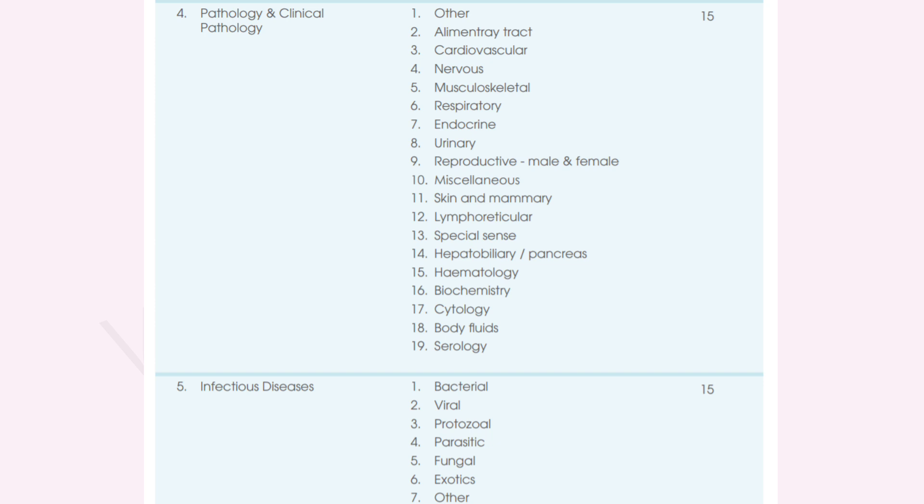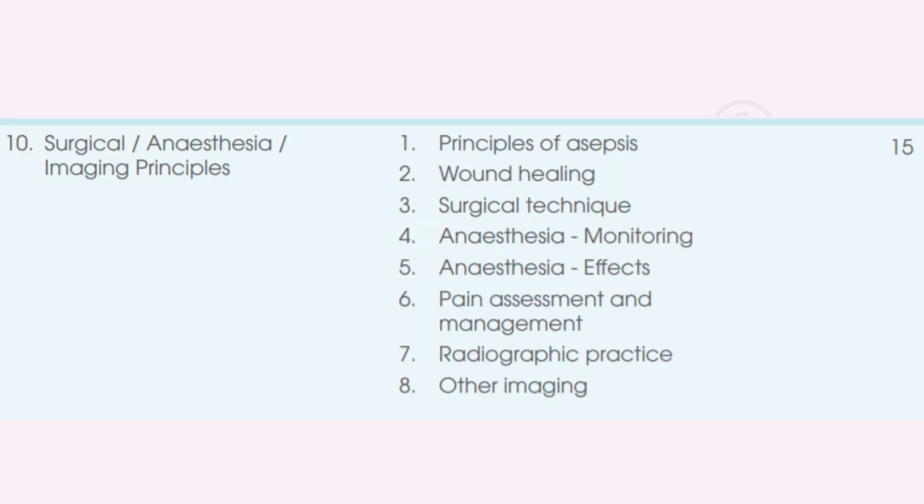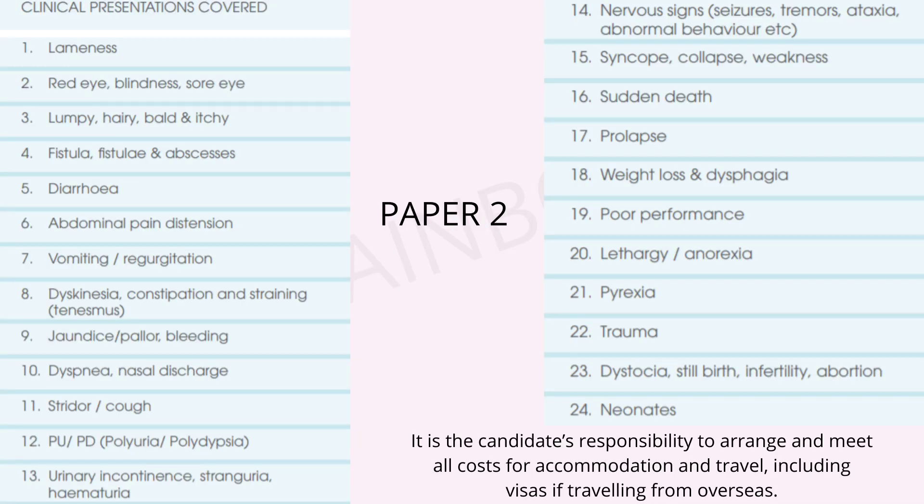Infectious Diseases also has 15 questions, including all bacterial, viral, protozoal, parasitic, fungal, exotic, and other disease subtopics. This examination also covers your knowledge in Toxicology, Pharmacology, Public Health, and Professional Practice. Finally, there are 15 questions from Surgical Anesthesia and Imaging Principles with the relevant subtopics. This was all about Paper 1, which tests your basic veterinary knowledge.